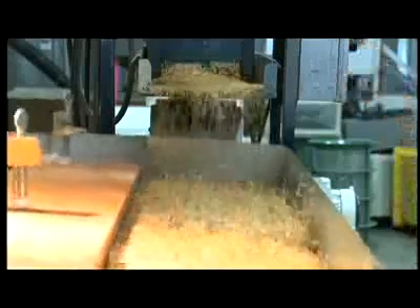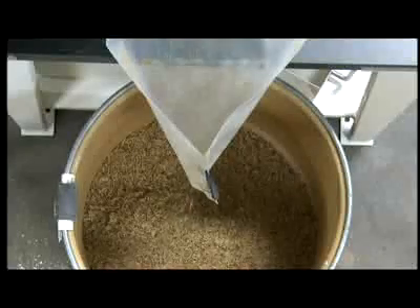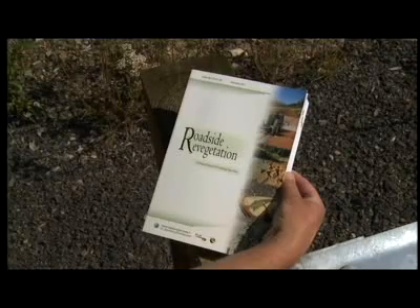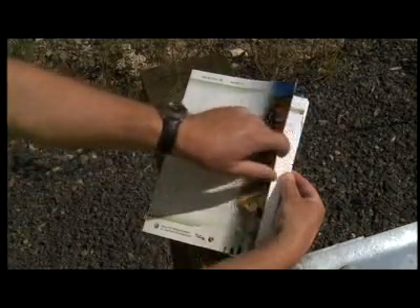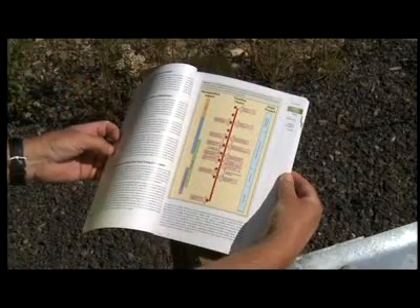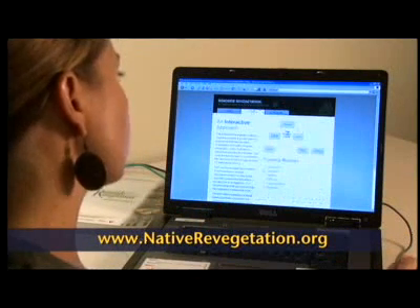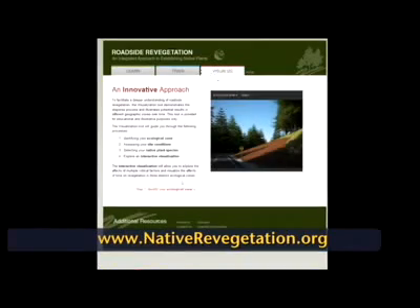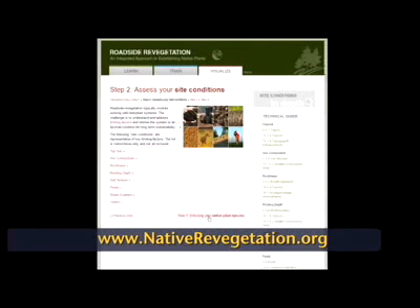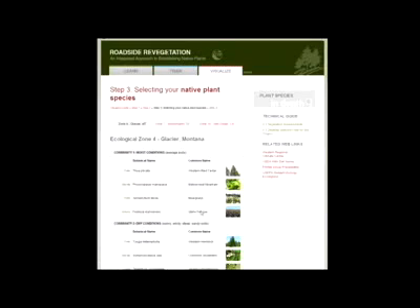Details on these techniques and other important revegetation topics can be found in two important and widely used resources: the roadside revegetation manual, which is a comprehensive guide covering all aspects of roadside revegetation using native plants, and the nativerevegetation.org website, which includes the complete roadside revegetation manual as well as in-depth training and interactive visualization to help the user learn about and observe results of the revegetation project lifecycle.